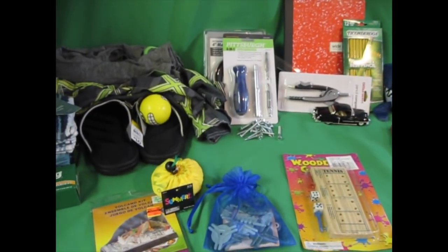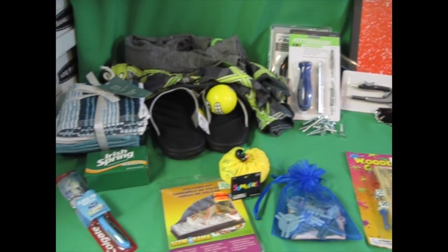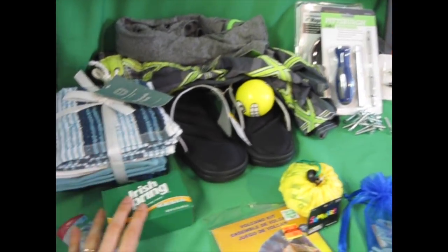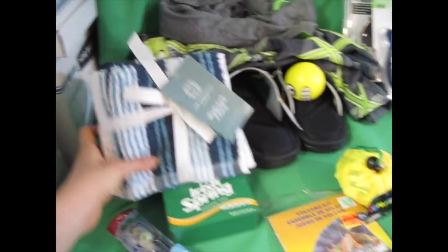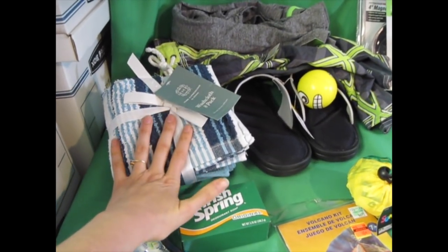Let me go through real quick to show you what's here, and then I'll show you how it fits in a shoebox. Soap and toothbrush — got those at CVS, free after extra bucks and coupons. Washcloths — free with a JCPenney coupon.